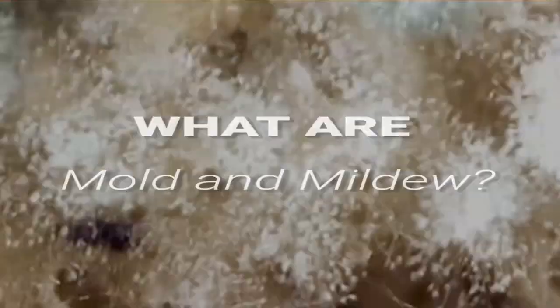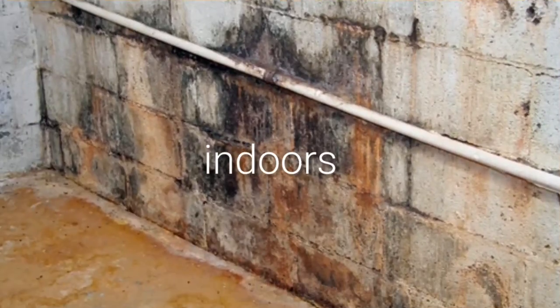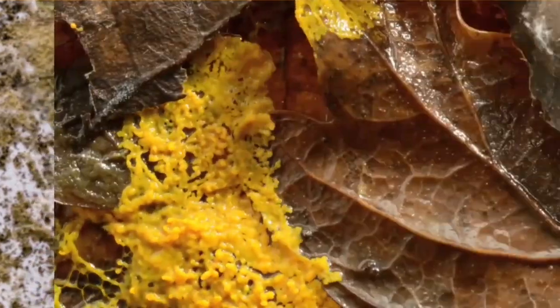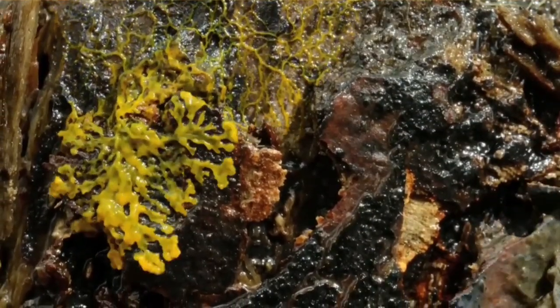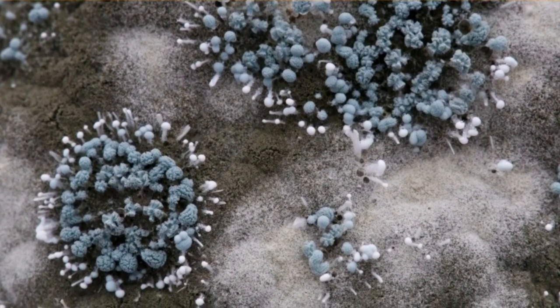Mold is a common hygiene problem surrounded by plenty of misconceptions. It may be found both indoors and outdoors, and it may thrive in harsh conditions. It's a fungus that spreads its minute spores via the air, present in over 100,000 species, many of which are harmless to humans. When mold spores settle on damp material and start to multiply, it becomes an issue. In optimum conditions, growth may occur in just three days.